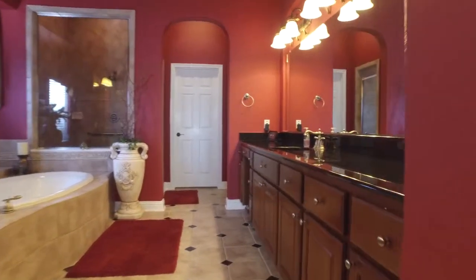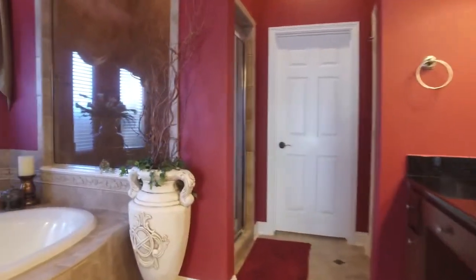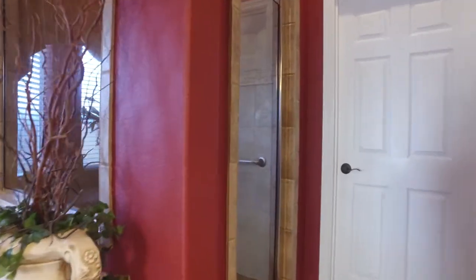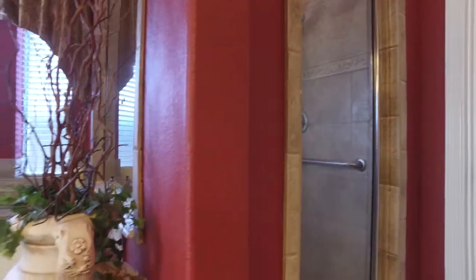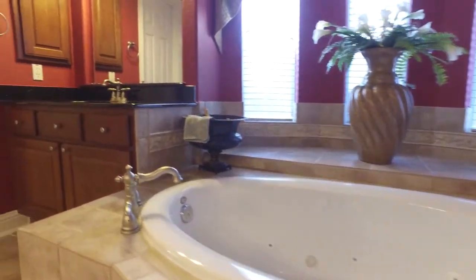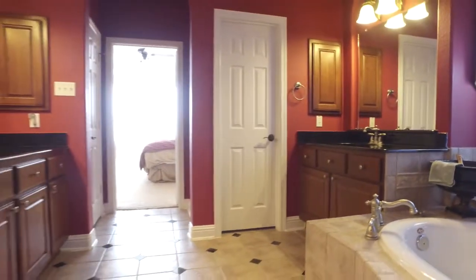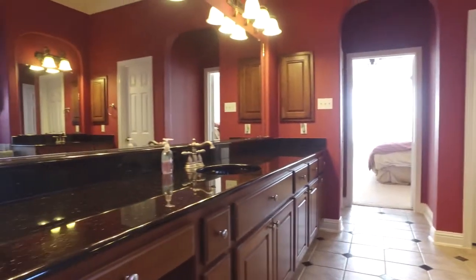Look at the size of this master spa and all of the elegant and royal details — so striking. The large tub and the tile work, the separate shower and sinks. There's also a large master closet.